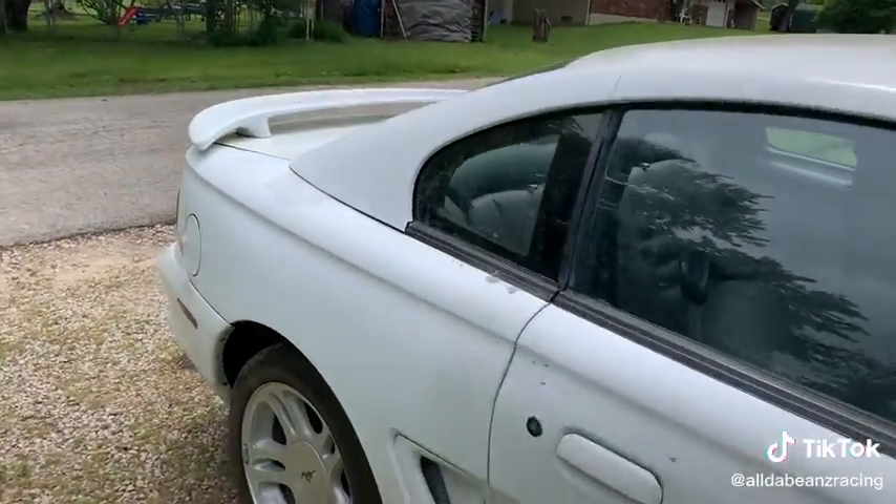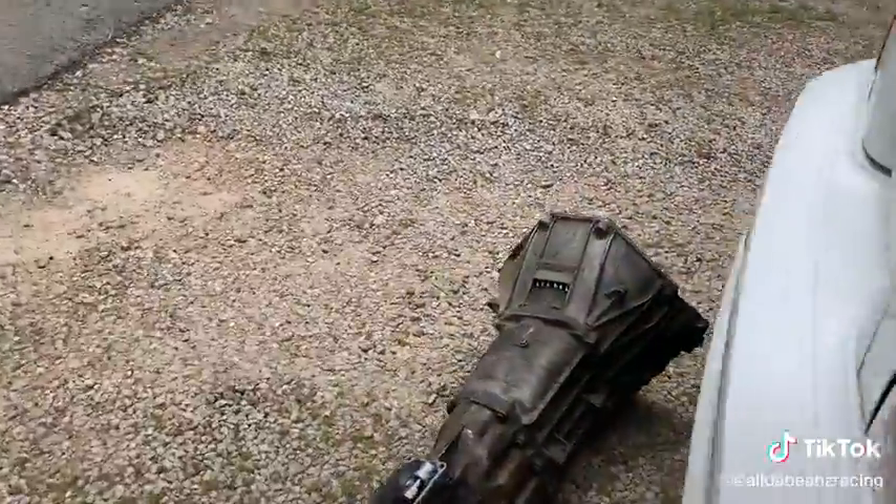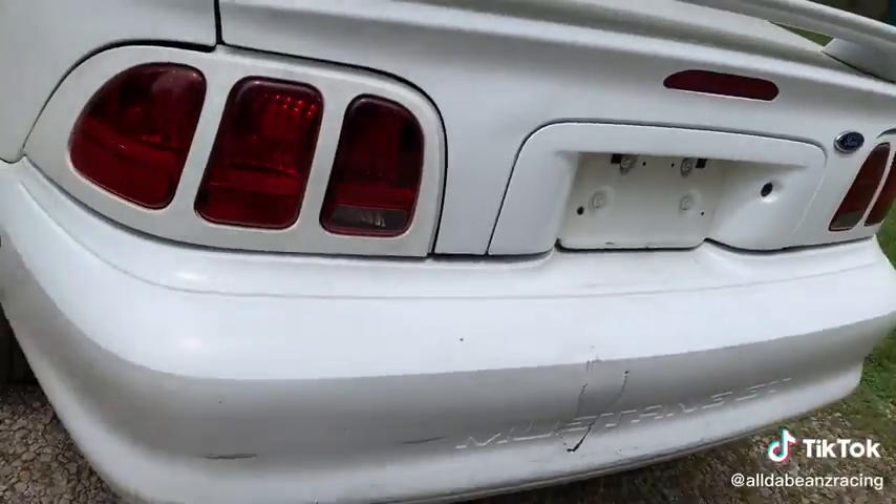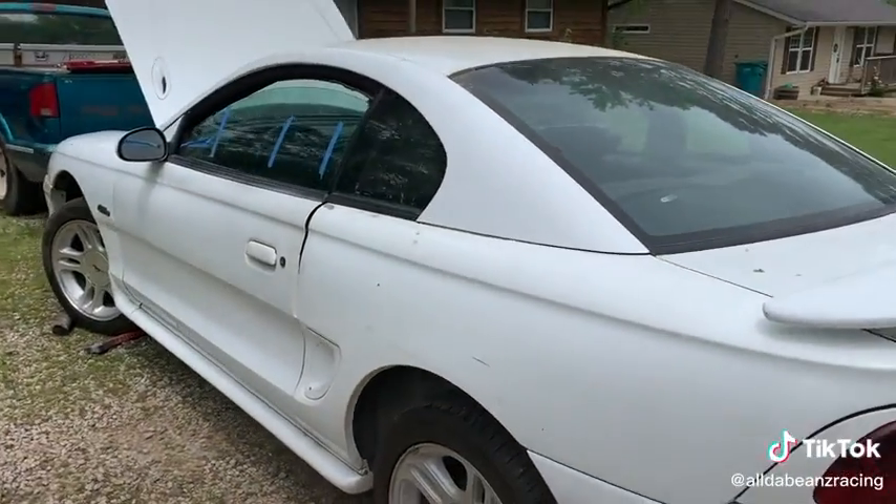Pretty straight body. There's the transmission there — I already got that pulled. The bumper's a little dinged up and this door's a little dinged up.